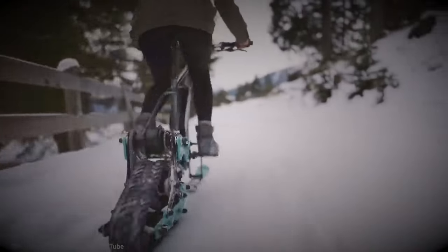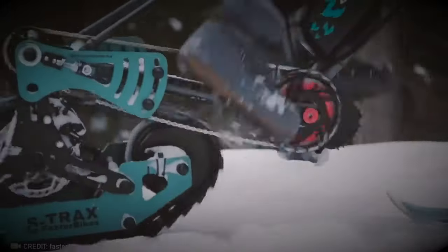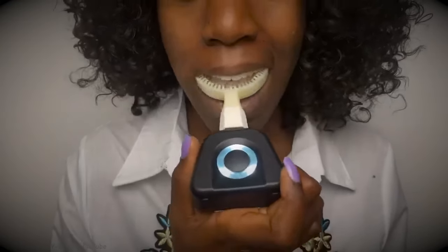Now you can dominate snowy landscapes by effortlessly converting your traditional bike into a snowmobile with the S-TREX Snow Bike Conversion Kit. Introducing the most effective electric toothbrush ever.